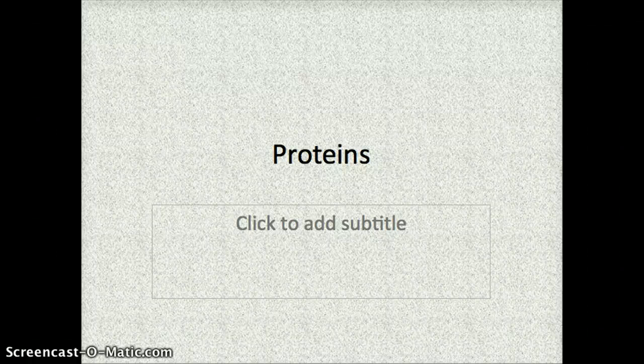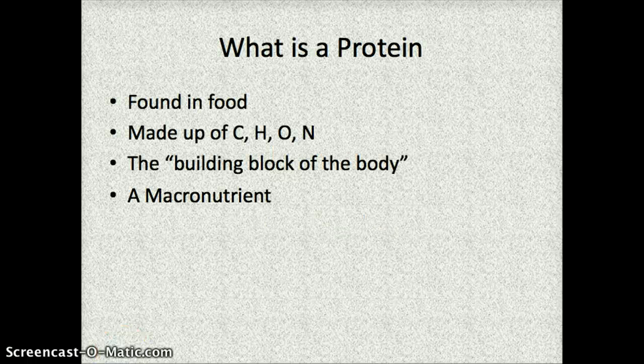This video is going to teach you everything that you need to know about proteins. The first thing we're going to talk about is what a protein is. Proteins are obviously found in food, that's why we're talking about them in the nutrition unit.